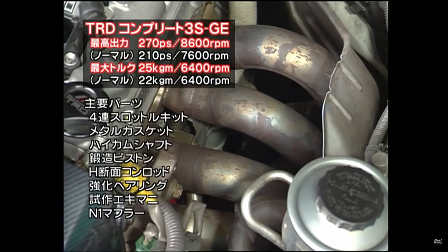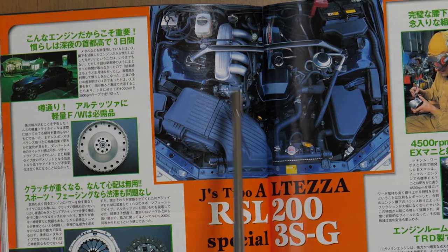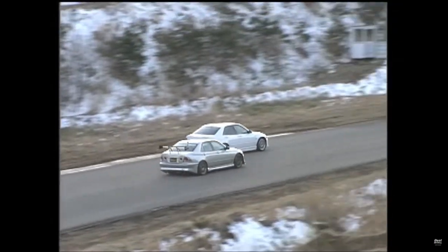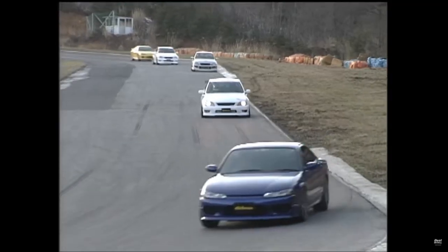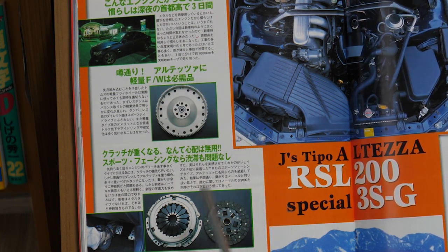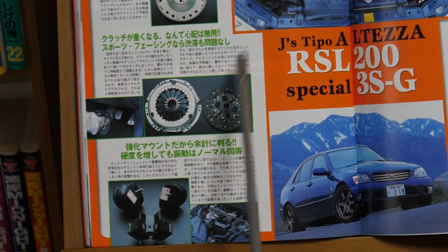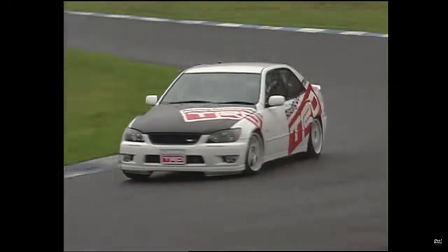One important improvement for the 3S-GE is changing the flywheel. The aftermarket flywheel at around 5–6 kg is roughly half the weight of the stock dual-mass flywheel at about 12 kg, giving much better throttle response. Combined with a new clutch and TRD engine mount, this really transforms the car — taking what was a somewhat soft-feeling sports car and making it far more competitive with Honda sports cars of the era.